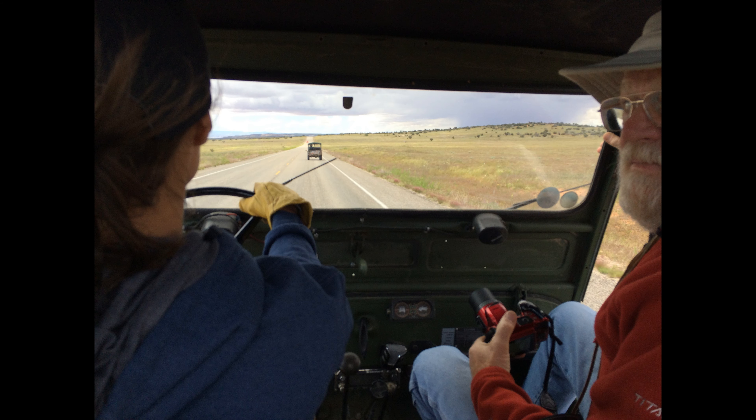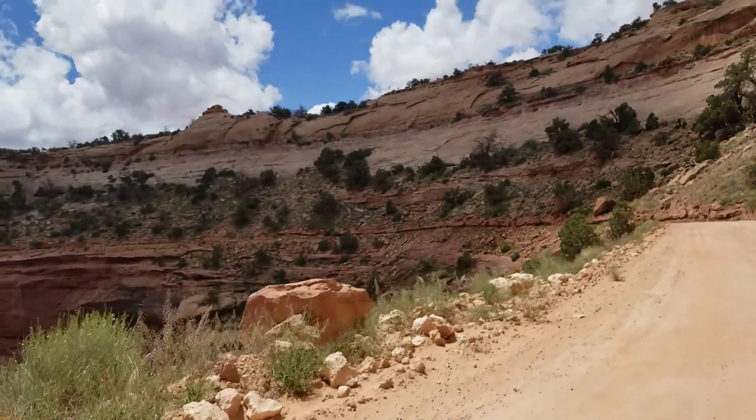After Gemini Bridges we headed up the highway towards Canyonlands National Park and the Island in the Sky. You've got to pay to get into the National Park unless you have a pass, because that's where the Schaefer switchbacks start out right there inside the gate.